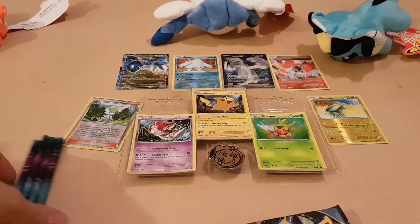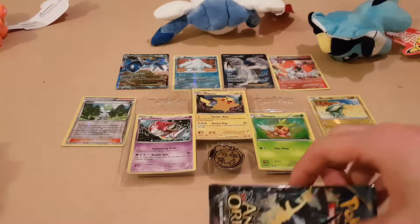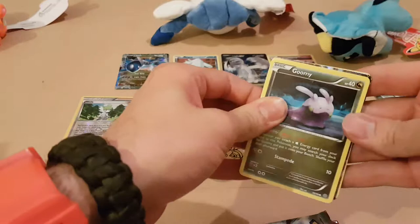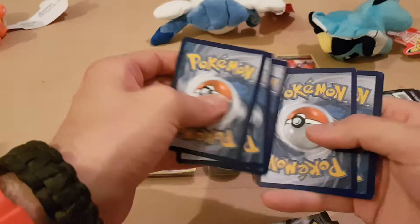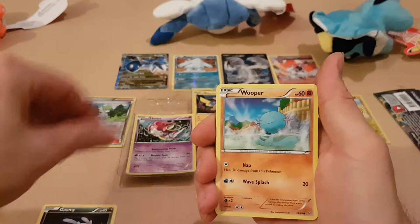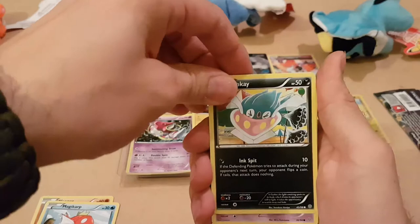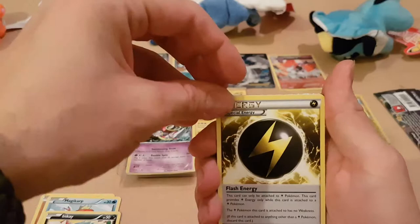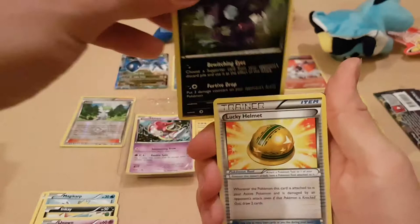Let's pop open this Ancient Origins with Rayquaza on the front. So, fourth one back - that had a nice smooth feeling immediately. We've got a Goomy, a Wooper, Magikarp, Inkay, one of the Unowns, a Volcarona - not Holo, a Special Energy, and a Sableye. It always looks like he should be from Adventure Time. A Lucky Helmet.